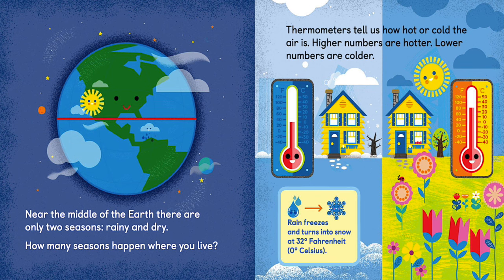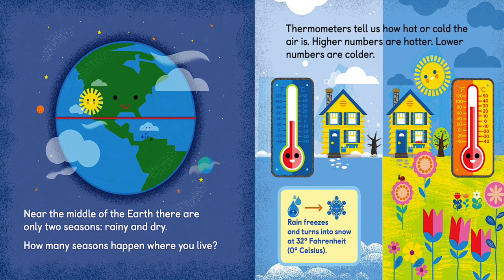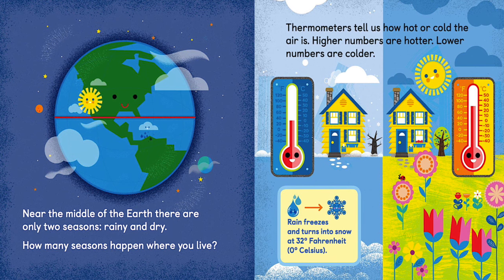In the middle of the Earth, there are only two seasons: rainy and dry. How many seasons happen where you live?